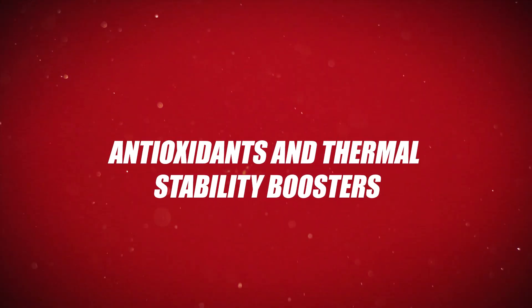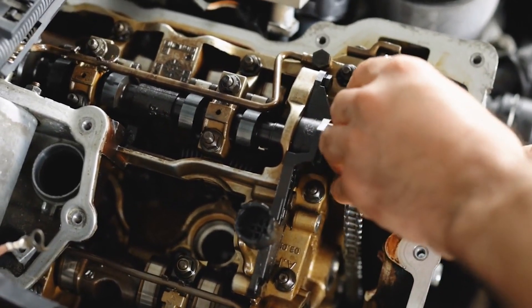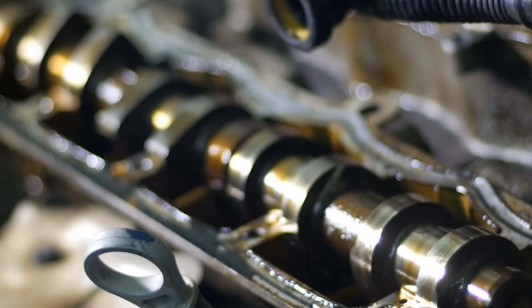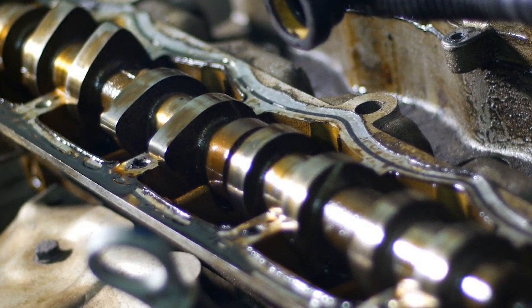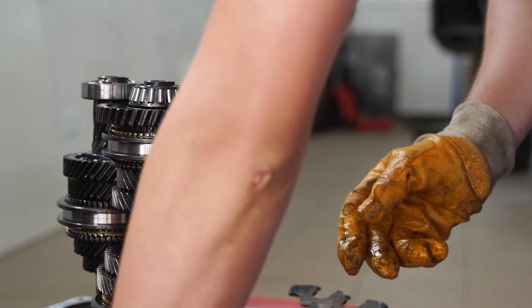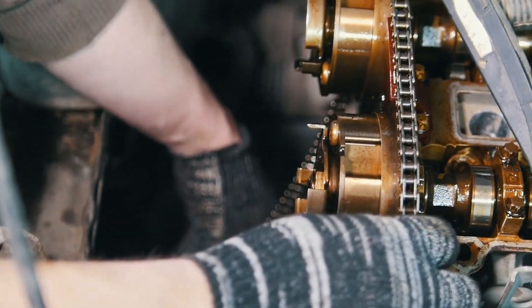Number 8: Antioxidants and Thermal Stability Boosters. Antioxidant additives play a crucial role in slowing down the oxidation processes that occur in engine oil and fuel during operation. Oxidation leads to the formation of harmful sludge, varnish, and thickening of fluids, which can clog engine components and reduce lubrication efficiency. By inhibiting these chemical reactions, antioxidants help maintain the cleanliness and fluidity of oils and fuels, ensuring they remain effective even under high temperatures and stress, extending fluid life and reducing wear on internal parts.